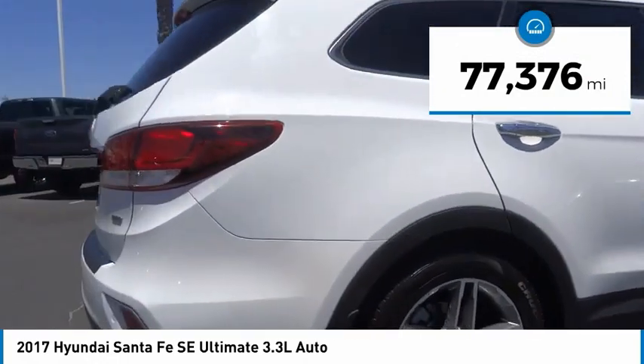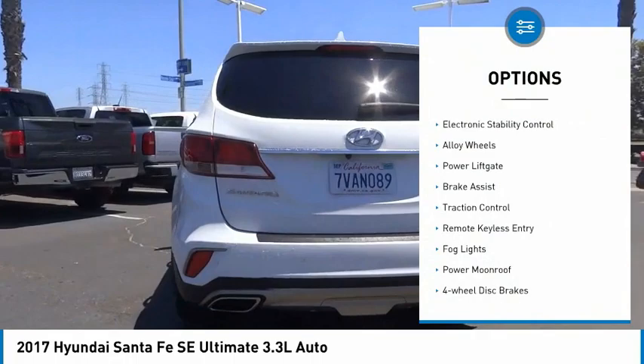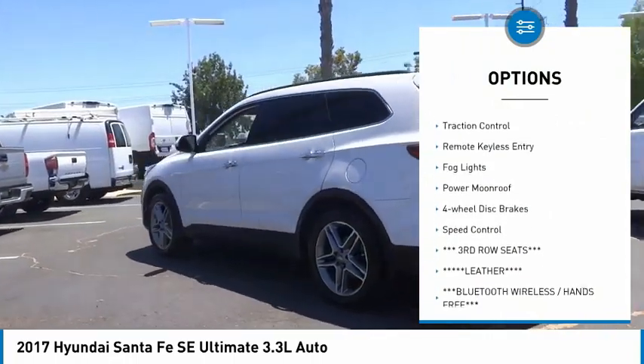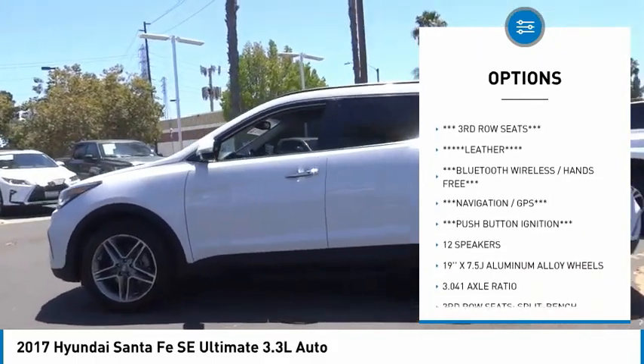This vehicle has less than 80,000 miles. Here are some of this vehicle's great options: electronic stability control, alloy wheels, power liftgate, brake assist, traction control, remote keyless entry.